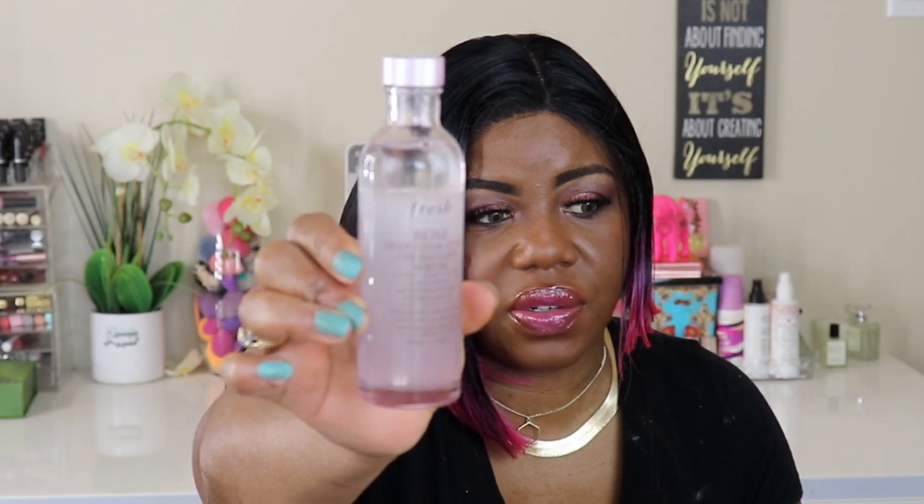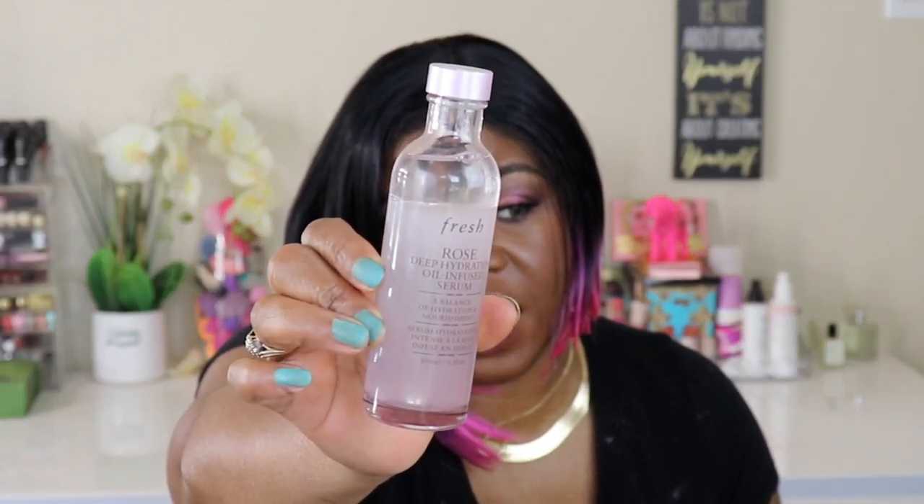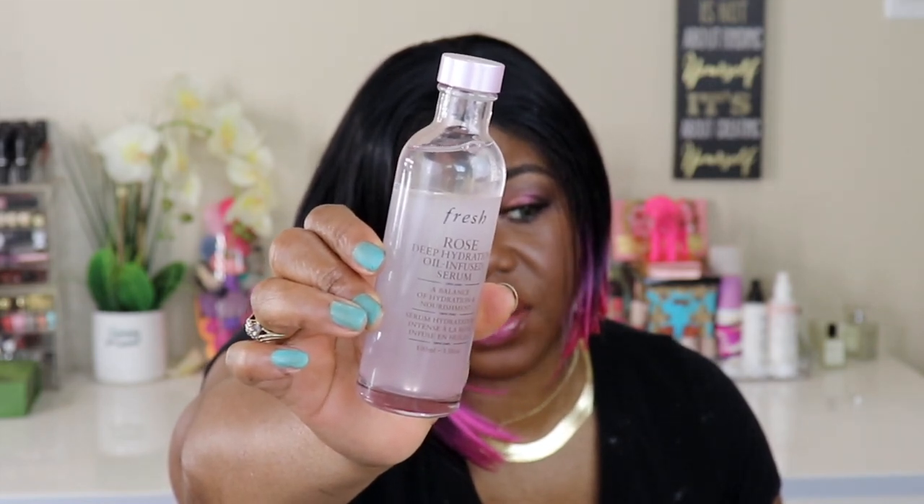I did add another thing — I got this sent over to me from Fresh. This is the Rose Deep Hydration Oil-Infused Serum. I only use this at night and I've been using it for about two weeks now. I use it at night because I'm oily and could not use this in the daytime. When you shake it up before you use it, it's a perfect mix of oil and water, as it says on the box. After I finish all my skincare at night, I top it off with this.